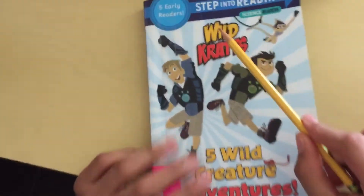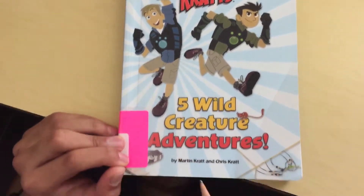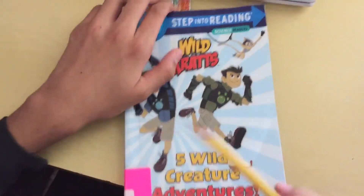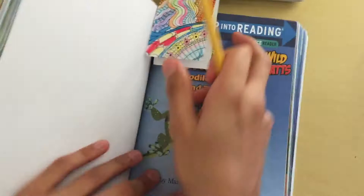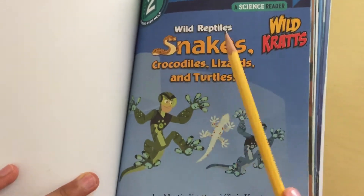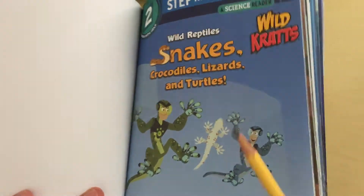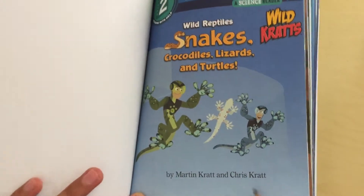Hi, my name is Amey and I'm the story reader. Today we are going to read Wild Kratts: Five Wild Creature Adventures by Martin Kratz and Chris Kratz, and Wild Kratts: Wild Reptiles — Snakes, Crocodiles, Lizards, and Turtles by Martin Kratz and Chris Kratz.